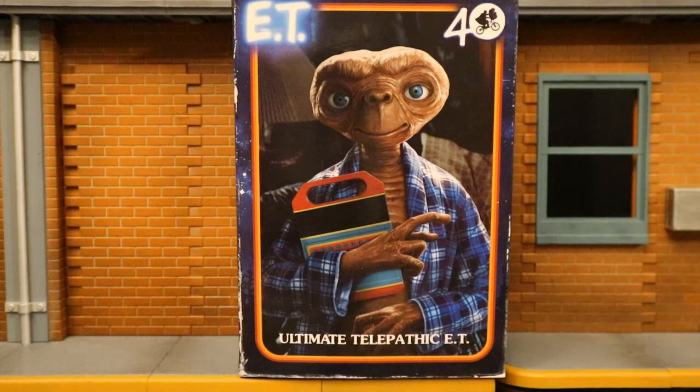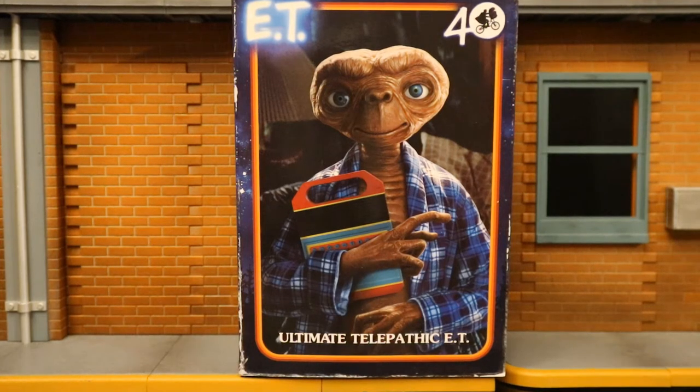Hey everybody, this is D Hunter bringing another action figure review. Today we're going to look at the NECA ET 40th Anniversary Ultimate Telepathic ET. This is ET in the blue robe — normally I would refer to this ET as drunk ET, but of course he's not going to come with a can of beer from that scene, for obvious reasons.